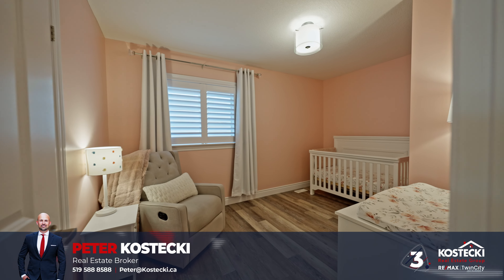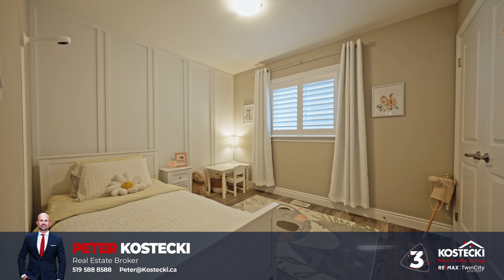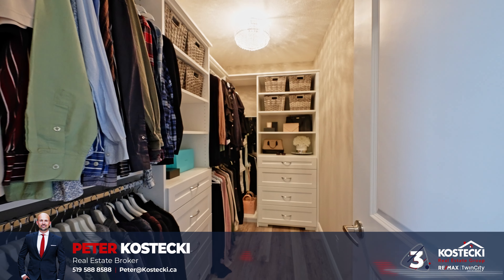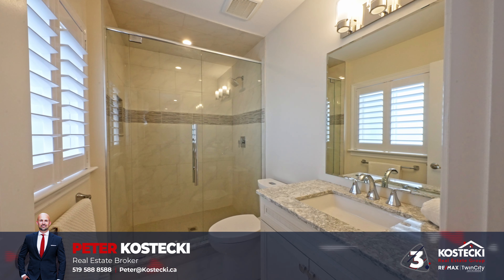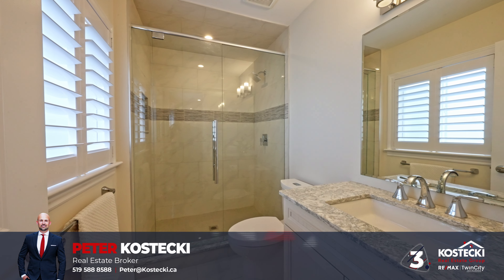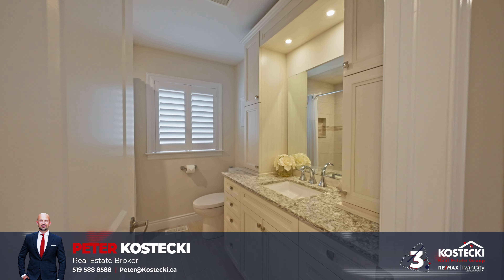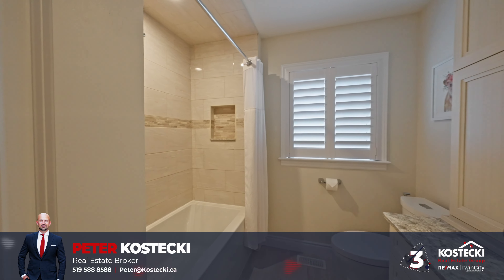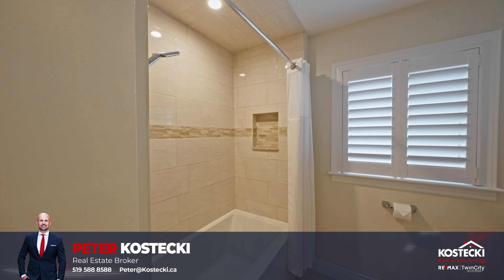Number 3: Bedrooms and Bathrooms. Discover three stylish bedrooms including a spacious primary suite complete with a walk-in closet and a three-piece ensuite featuring Cambria countertops and a stand-up shower. You also have the main four-piece bathroom equipped with a custom vanity, Cambria countertops, and a shower-soaker tub combo.